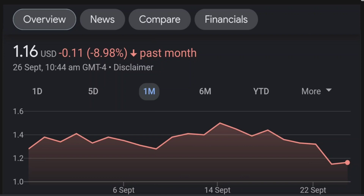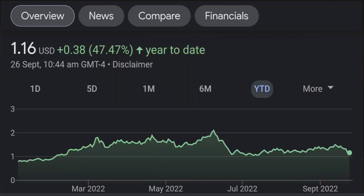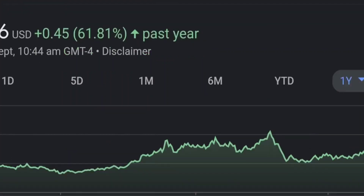Looking at the RSI and Money Flow Index, the RSI seems to be coming down — it was quite overbought and right now it's at this level and it seems like it won't come down easily. So I will be careful on this trade. Let's zoom out to the daily chart.